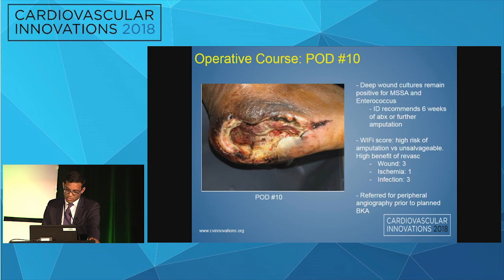Given the large soft tissue defect, it was felt that this wound was not going to heal. He was referred for a possible below-knee amputation, and prior to that procedure the surgeons requested peripheral angiography.